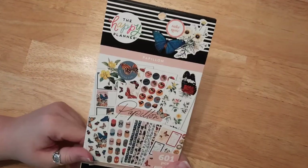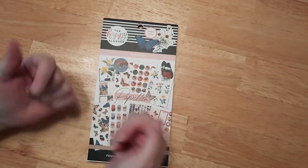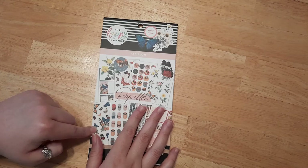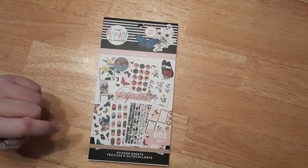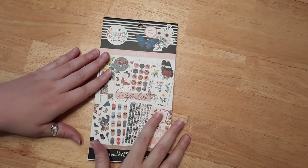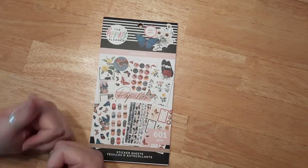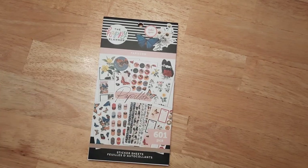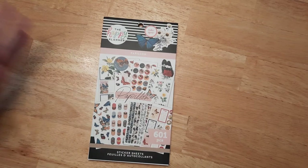And that's it! That was the Papillon sticker book — I absolutely love it, I think it's one of my absolute favorites now. I hope you liked this video; if you did, please give it a thumbs up and don't forget to subscribe. I'll have the sticker book link down in the description box. And don't forget to use coupons or wait for clearance — never pay full price, that's my tip. I love you all, have a blessed day, and I'll see you Wednesday for our bible journaling video!